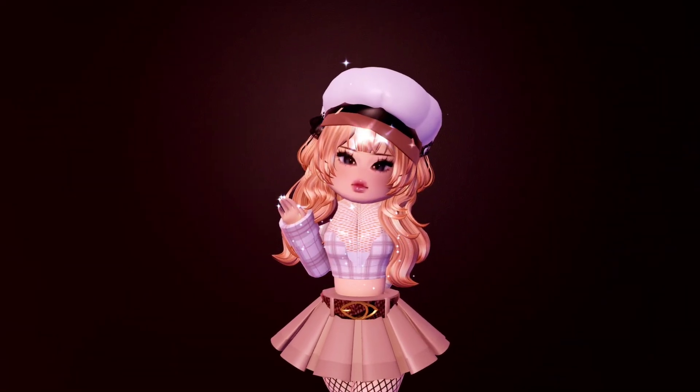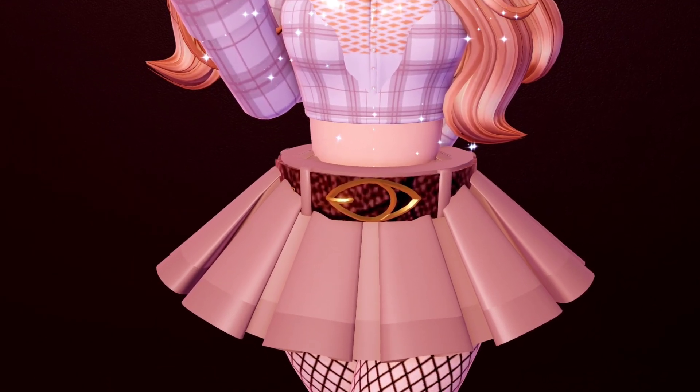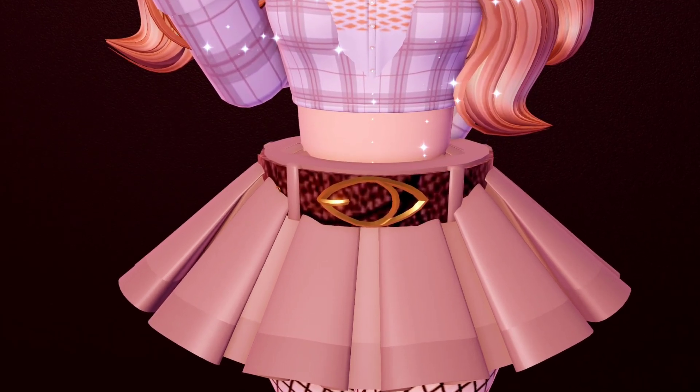Here's my final look with this skirt hack. This is super cute, and if you like Y2K style, then this outfit hack is definitely for you.